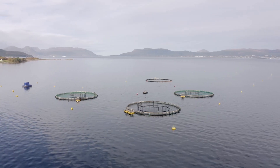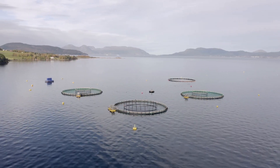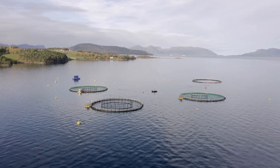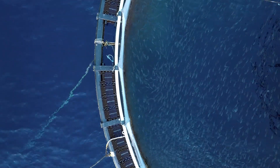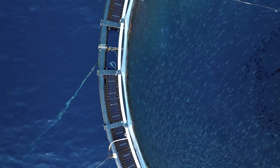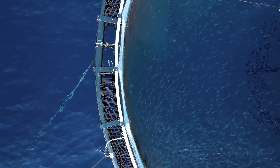Then there's the cost factor. Regular water changes come with a hefty price tag. We're talking about the cost of water itself, the energy needed to pump and treat it, and the infrastructure required to handle such large volumes. And let's not forget the manpower needed to manage the whole process.